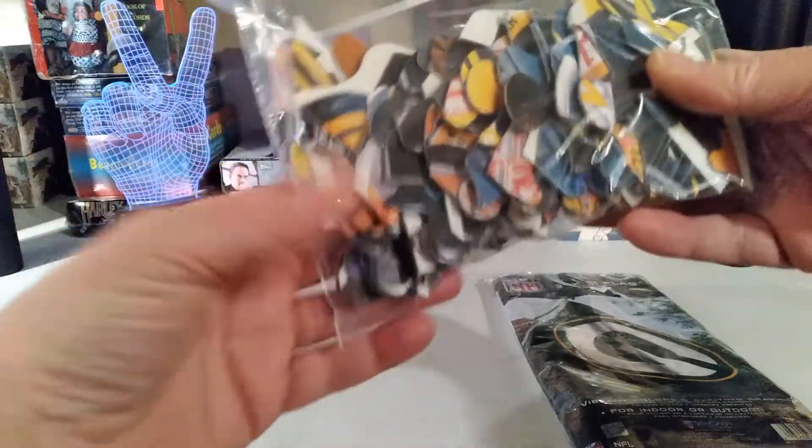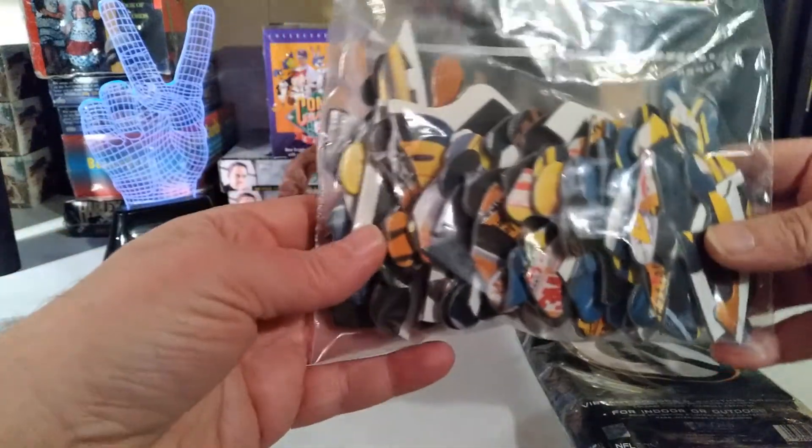There is a puzzle in here. Judging by the colors, I'm going to assume it's Green Bay Packer themed.